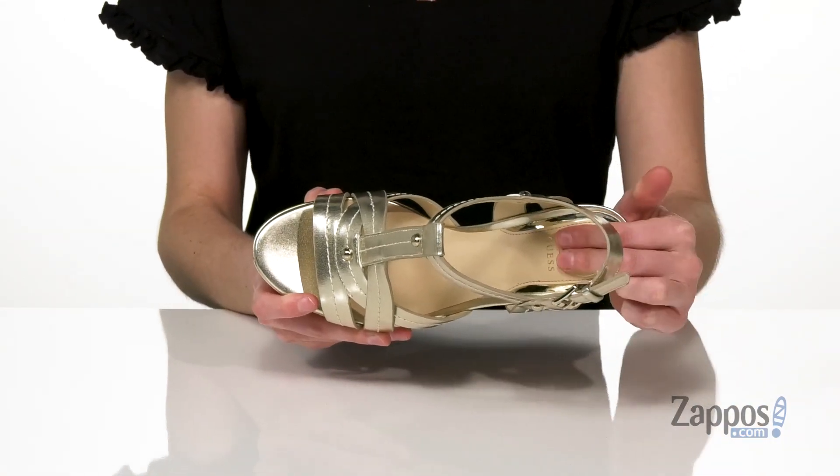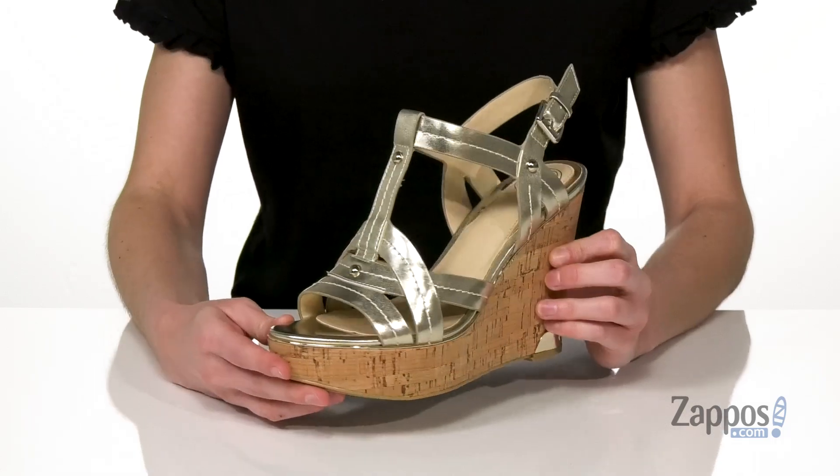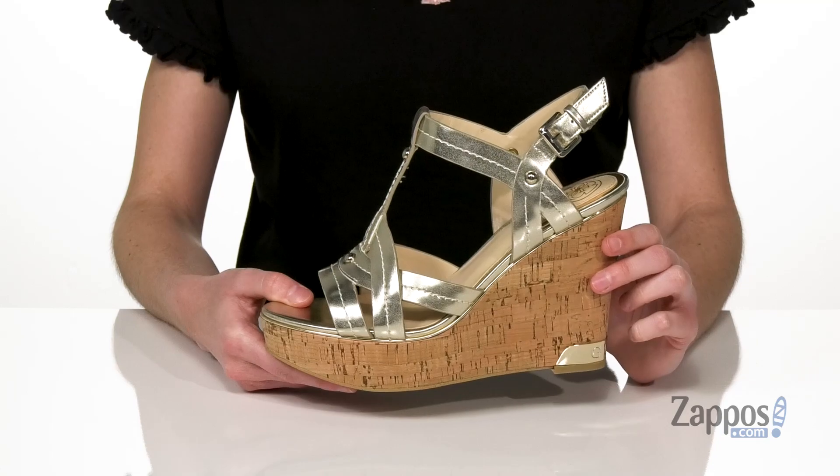Inside has a smooth lining and a lightly padded footbed. This colorway is a shiny faux leather upper. It's got a strappy design with some studs on it, and there's an adjustable buckle at the side.